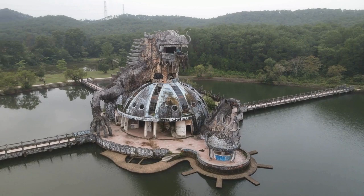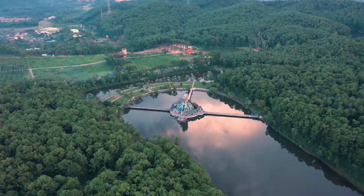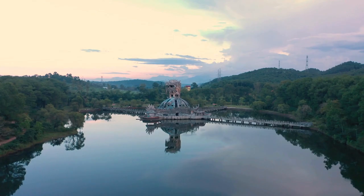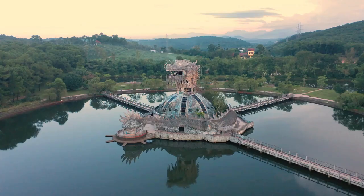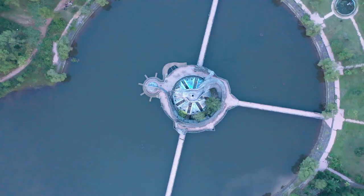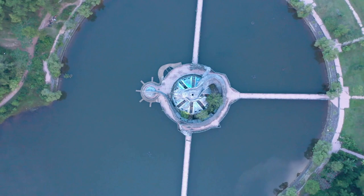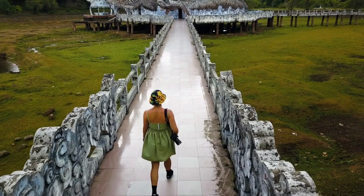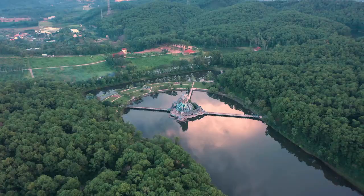Number 10: Thuy Tien Lake Abandoned Water Park. Kicking off our countdown is this mysterious Hue water park. For those looking for something a bit out of the ordinary, the Thuy Tien Lake abandoned water park provides an eerie yet fascinating experience. This water park was abandoned mid-construction, leaving behind remnants like a dragon-shaped aquarium and empty swimming pools.